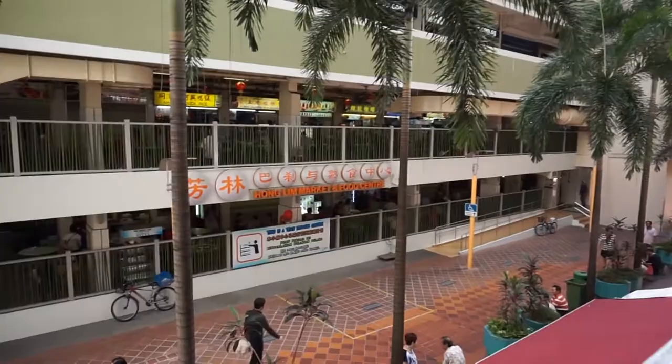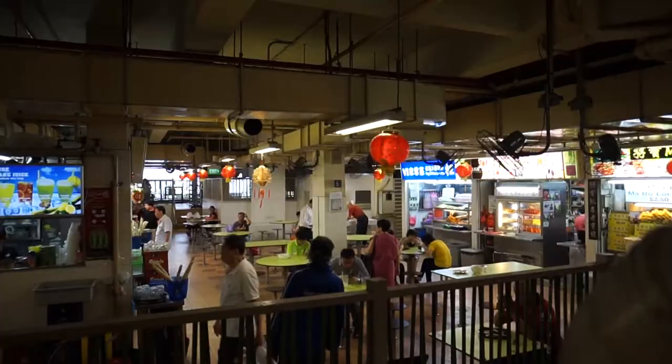You can come here for lots of different types of hawker food. I'm sure many people who have been here are very familiar with all the different types of foods and stores that are sold here.